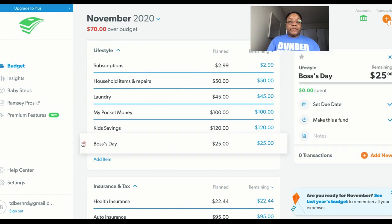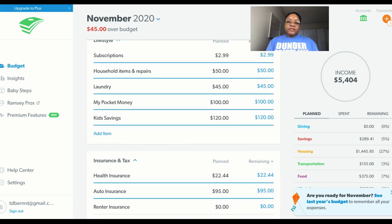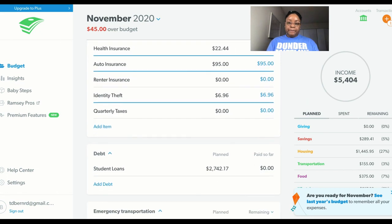Boss's Day kind of snuck up on me, and I have got to remember year over year that I do contribute to my Boss's Day gift. Subscriptions — that's my iCloud storage at $2.99. My household envelope is $50, laundry is $45, pocket money is $100. Kids savings is $120, which is $60 a piece for the month. Health insurance is $22.44, auto insurance I'm taking out $95, and $6.96 for identity theft. I've already looked at the insurance sinking fund, and now I'm $45 over budget.